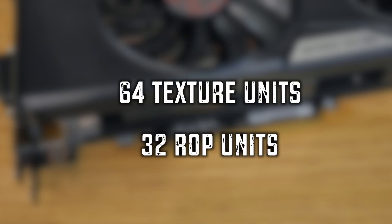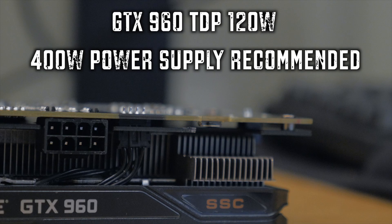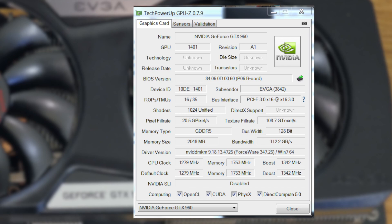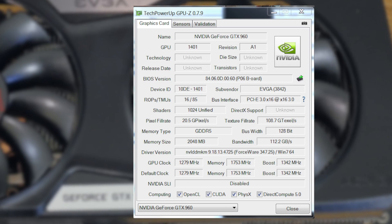There are 64 texture units and 32 ROP units. The TDP of the 960 is 120 watts, and a recommended power supply is a 400-watt unit — not too much at all. Thermal threshold is at 95 Celsius. The base clock speed of the GeForce GTX 960 is 1,126 MHz, but the Super Super Clocked version comes in at 1,279 MHz, which is quite an increase. The typical boost clock on a reference card is 1,178 MHz, while the Super Super Clocked version boosts to 1,342 MHz. The memory clock is set at 7,010 MHz, and NVIDIA says these cards will overclock — even the reference ones — to at least 1,450 MHz.